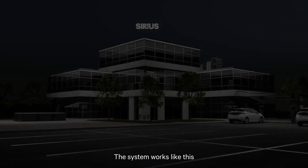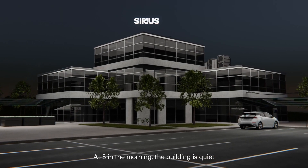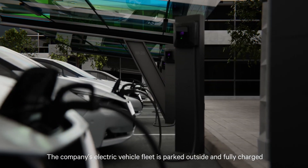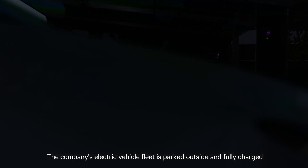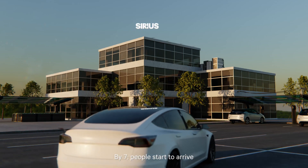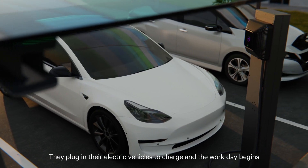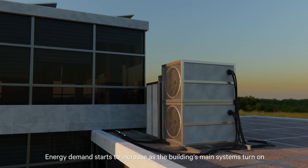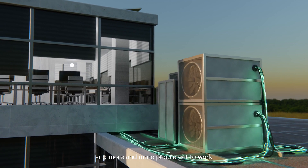The system works like this. At 5 in the morning, the building is quiet. The company's electric vehicle fleet is parked outside and fully charged. By 7, people start to arrive. They plug in their electric vehicles to charge, and the workday begins. Energy demand starts to increase as the building's main systems turn on and more and more people get to work.